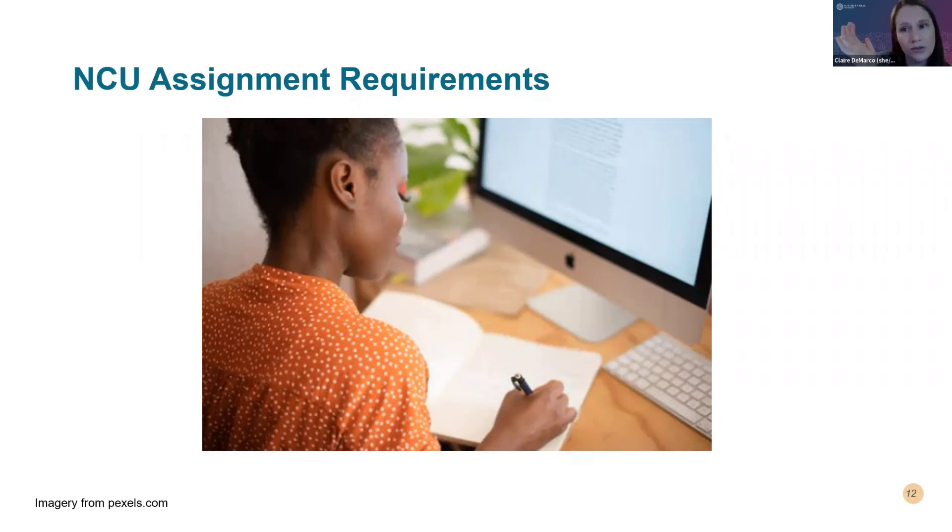There are also copyright concerns with imagery. Make sure you are using images you are allowed to use — a website will usually be very clear about that. You can see the imagery here; I got this from pexels.com. That's a great website — a bunch of open access imagery you can use as much as you want. Just put a little note indicating where it's from and you're totally fine. No copyright issues. I always think imagery of real people is much more effective than cartoony type imagery, so I can definitely recommend pexels.